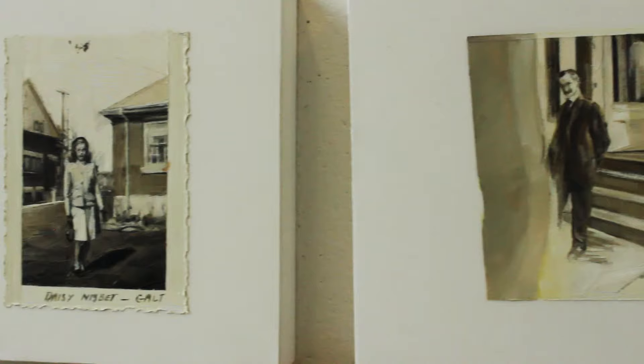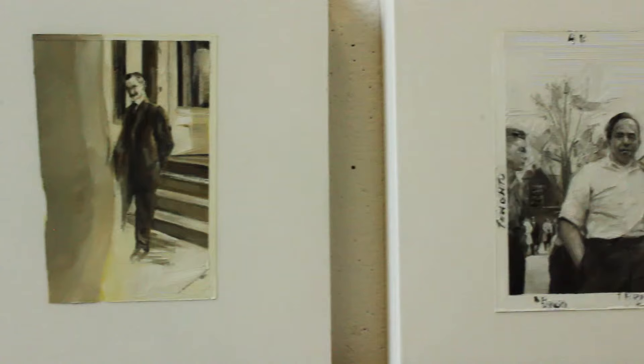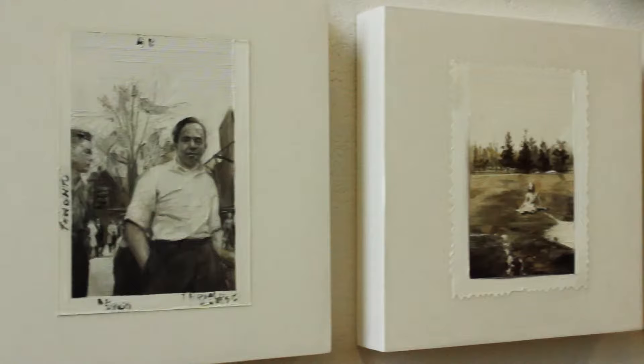I use a lot of vintage photographs, I use a lot of Polaroids, I use a lot of snapshots, I use a lot of slides. And then you start to see my gesture involved in it because the mark making becomes...